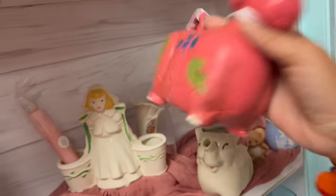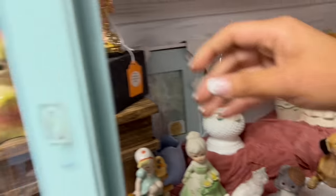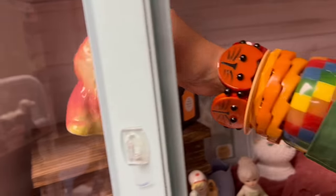Look at the poodle bank — this is fabulous. $17. Unfortunately with the crack, I definitely can't justify that. So much fun. Little cat planter — $17, can't do that either. A lot of good stuff in here today.